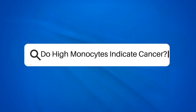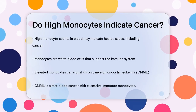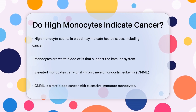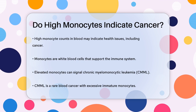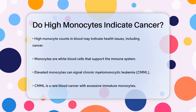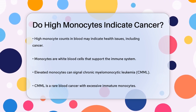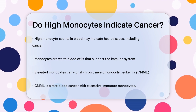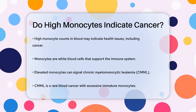Do high monocytes indicate cancer? Have you ever wondered what high monocyte counts in your blood might mean? Let's dive into this topic to understand the connection between high monocytes and cancer. Monocytes are a type of white blood cell that plays a crucial role in your immune system. They help fight infections and are an essential part of your body's defense mechanism. However, when the number of monocytes in your blood is higher than normal, it can indicate several health issues, including some types of cancer.